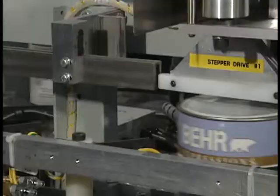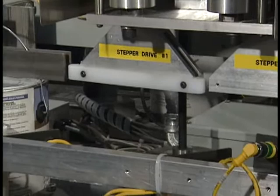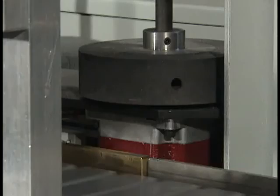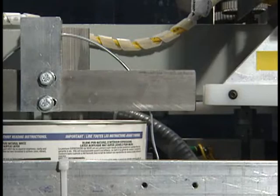This optional station orients the containers so that the labels are in a specific position when the container is placed in the tray. Using a barcode reader and driven friction wheels, each individual container is turned only if necessary to achieve the proper orientation.